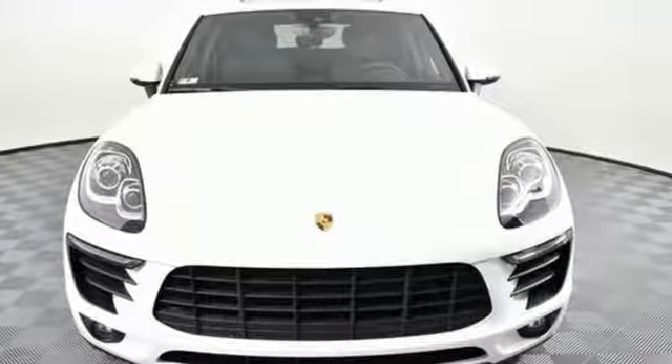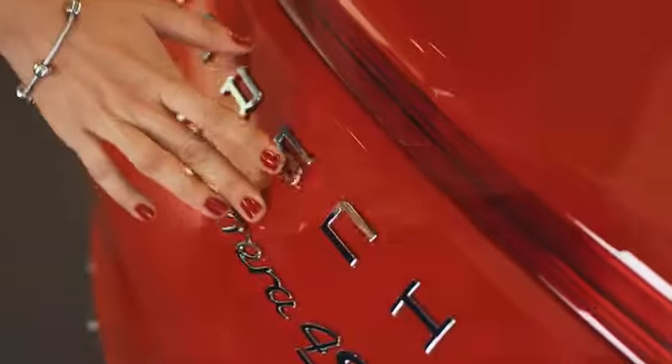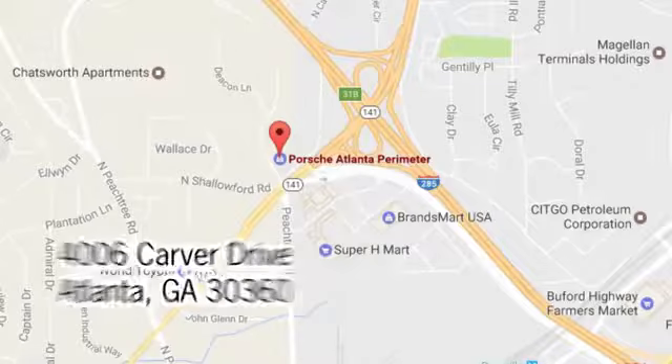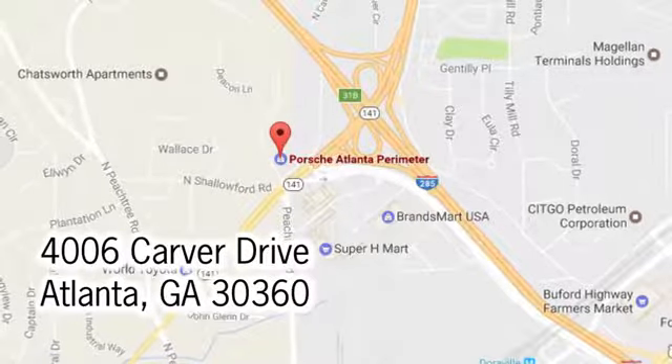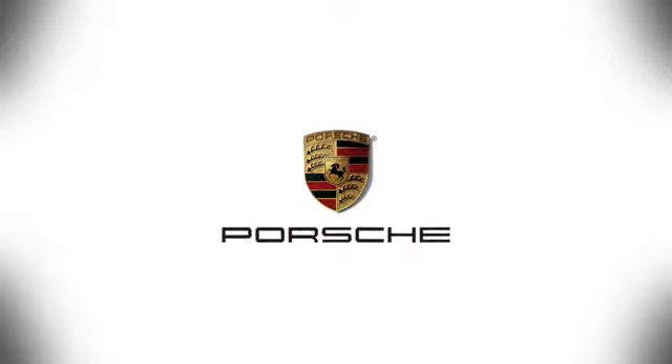The time is now. See it for yourself today. At Porsche Atlanta Perimeter, we prove that buying a car can be a world-class experience. Contact Porsche Atlanta Perimeter today. We're conveniently located inside I-285 on Peachtree Blvd.